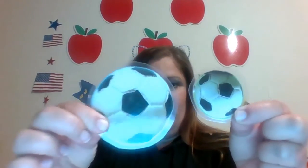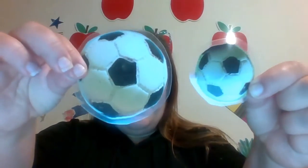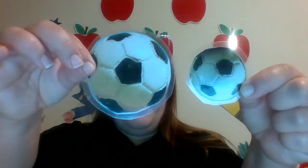Let's try another one. Two soccer balls — look closely. Are they the same or are they unique? They are both soccer balls, so they're similar. They're both black and white, but they are unique — this one is small and this one is big.